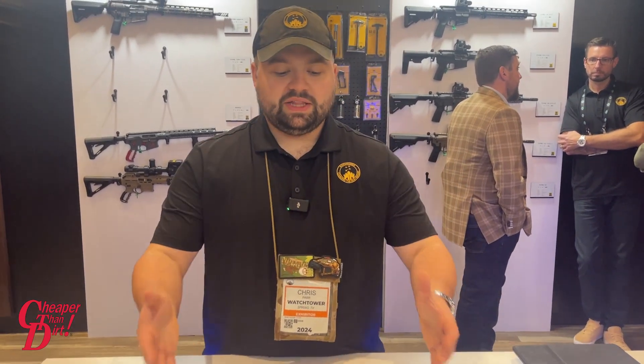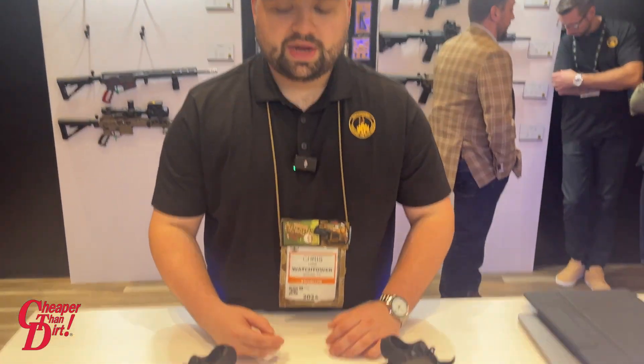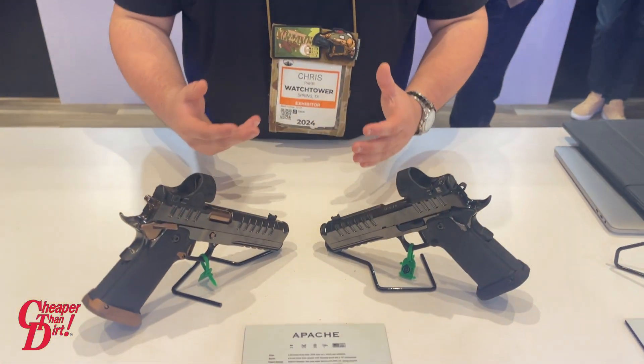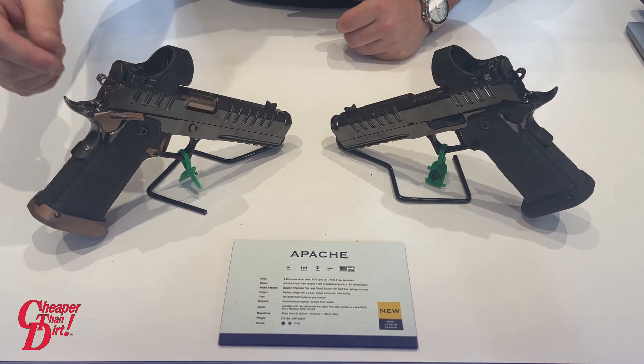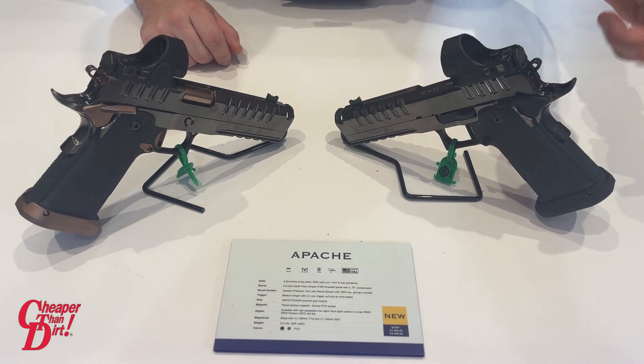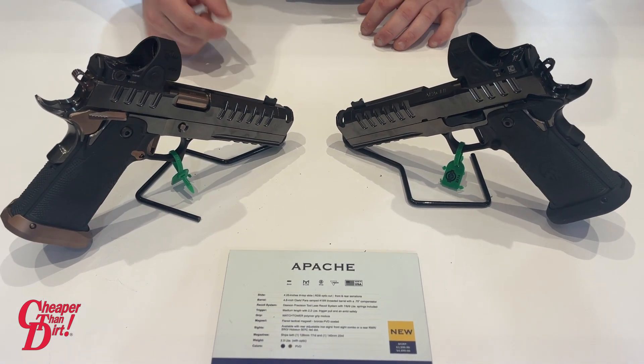Thank you for coming to the Watchtower booth. We are unveiling our new set of Apaches here. They are going to come in two colorways — PVD coated in-house in Spring, Texas by us. It will come in a copper and graphite finish, and also an all-black finish with graphite as well.